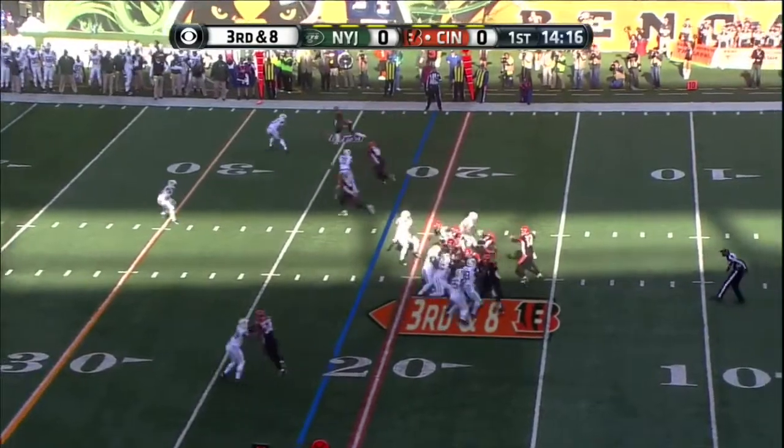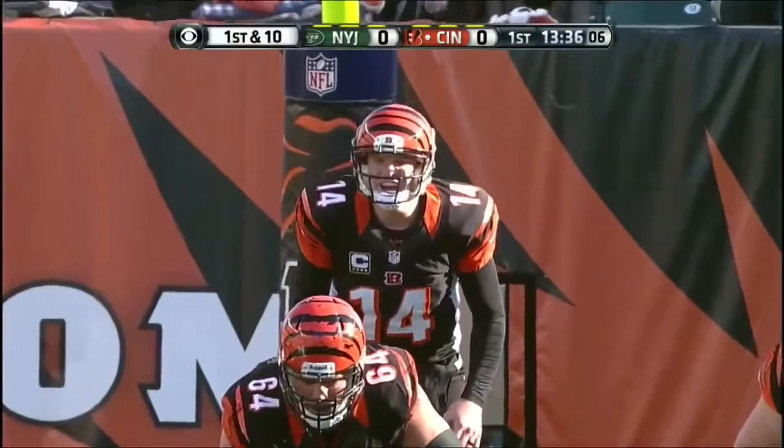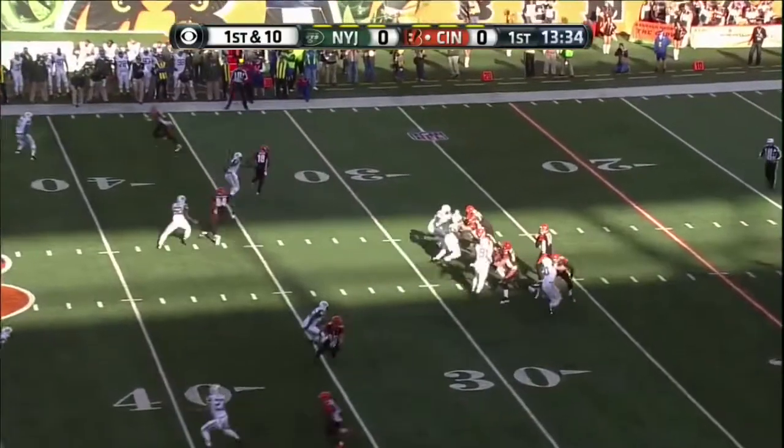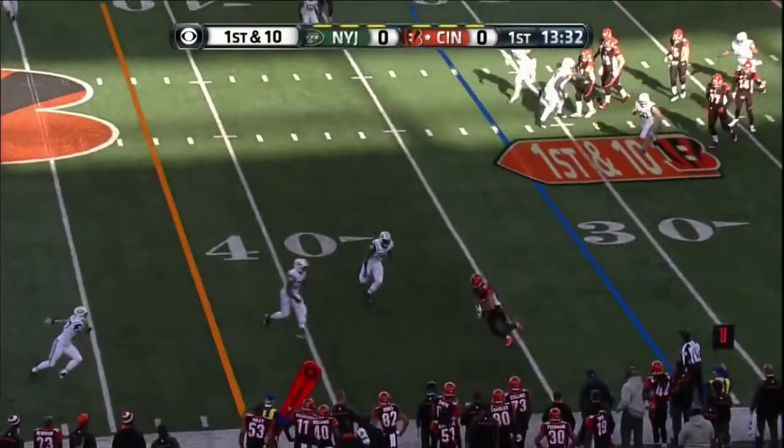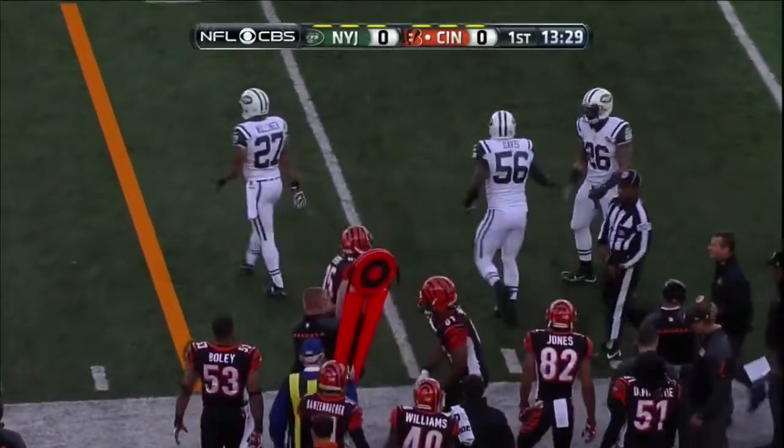Five defensive backs on third down and eight, and they go inside, caught by Crescent, down and ten. Underneath they go — this is the rookie out of Notre Dame, Eifert — and he was hit by Demario Davis.